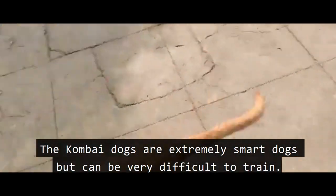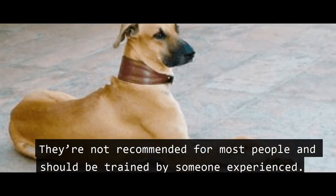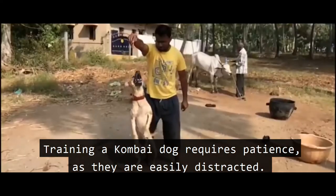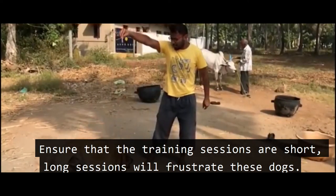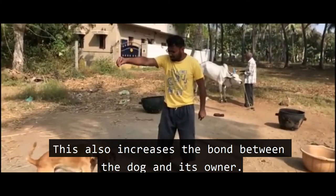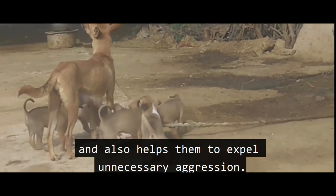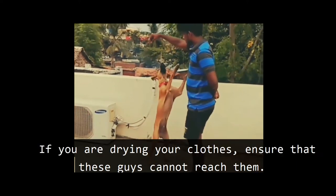Kombai dogs are extremely smart but can be very difficult to train. They are not recommended for most people and should be trained by someone experienced. They are eager learners, intelligent, and known to master many commands. Training requires patience as they are easily distracted — ensure that training sessions are short, as long sessions will frustrate them. The Kombai has a natural guarding instinct. Positive reinforcement training helps them learn quickly and increases the bond between dog and owner. Kombai dogs love sprint activities, which helps expel unnecessary aggression.